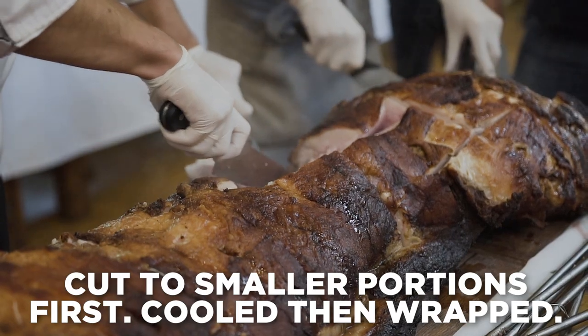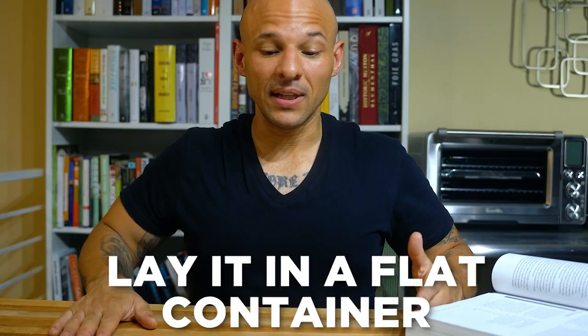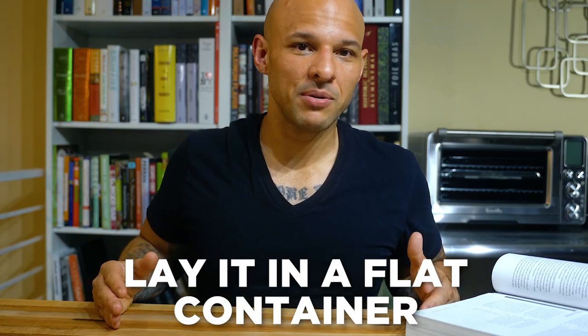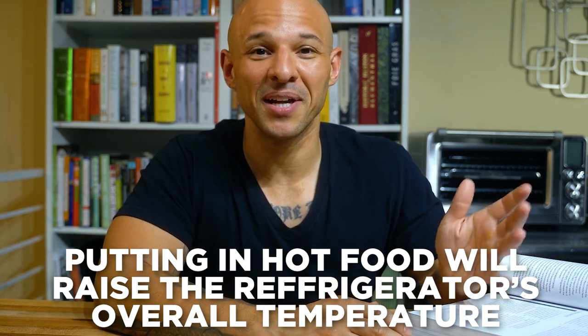Semi-solid and solid foods should be refrigerated in a single layer in shallow containers for greater surface exposure to cold air. Large cuts of meat or other foods should be cut into smaller portions, cooled to room temperature, and wrapped before refrigerating. At home, a big problem is people not cooling things down properly. Don't put a full crock pot directly in the fridge — lay the food in a flat container to reach room temperature as quickly as possible first. Putting something hot in the fridge will raise the overall fridge temperature.